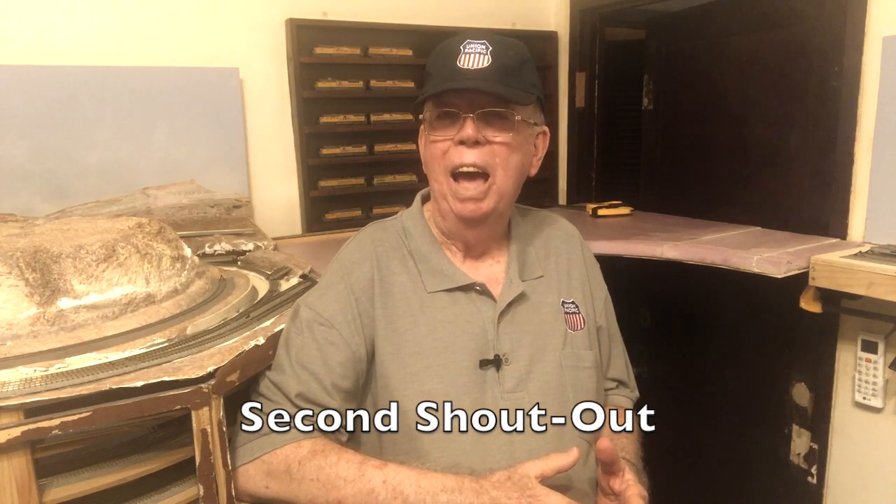All right, it's time for our second shout-out. And this shout-out goes to Hastings BNSF N-Scale Modeler. Antony, the creator of this channel, is a rail enthusiast who shares the hobby of building an N-Scale layout with us. He also shares his diorama and scenery techniques with us. Let's take a look at a clip from one of his recent videos.